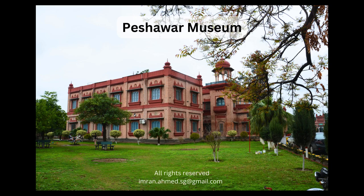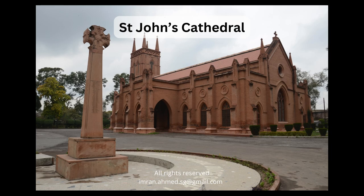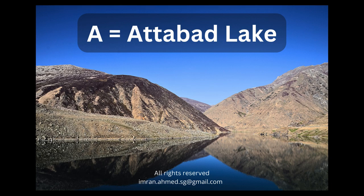The largest collection of Gandharan art is found in the fabulous Peshawar Museum. Sprinkled across the entire country are beautiful examples of colonial architecture, such as the Saint John's Cathedral located in the cantonment area of Peshawar. The cathedral is part of the Church of Pakistan. From Peshawar we move to the north of the country and the Gilgit-Baltistan province.